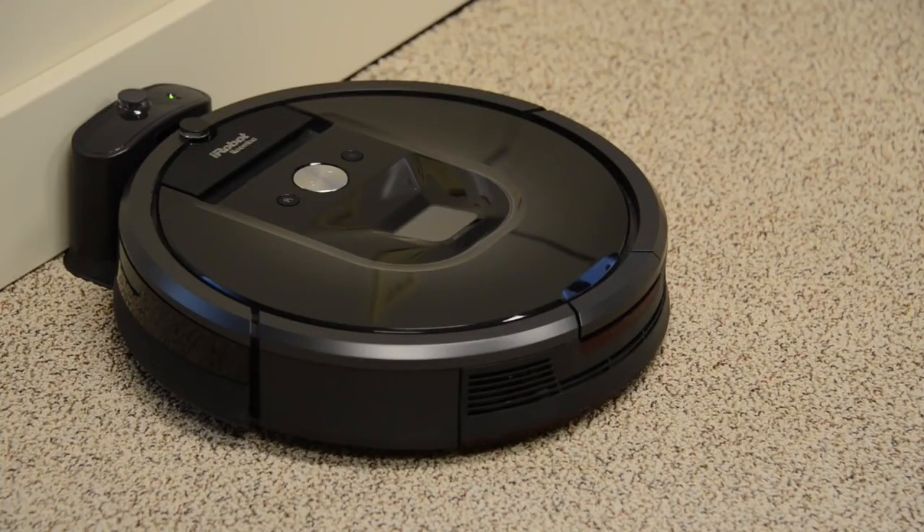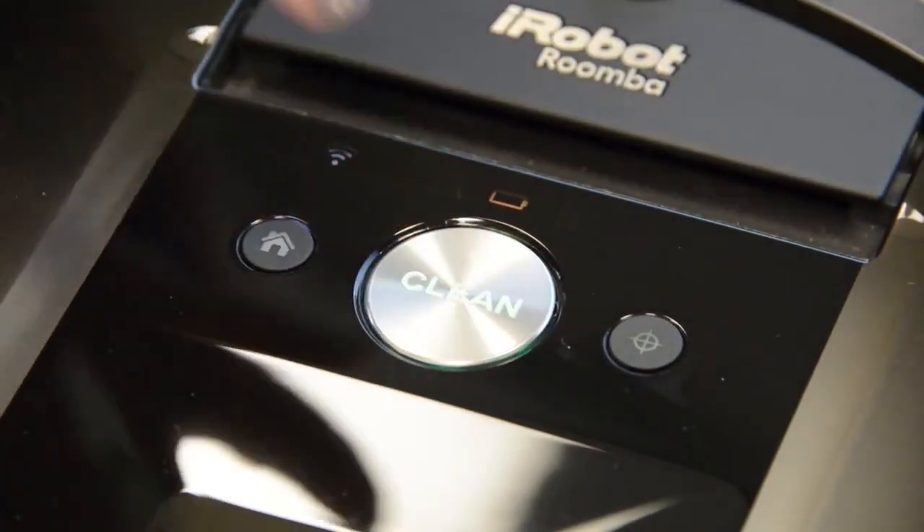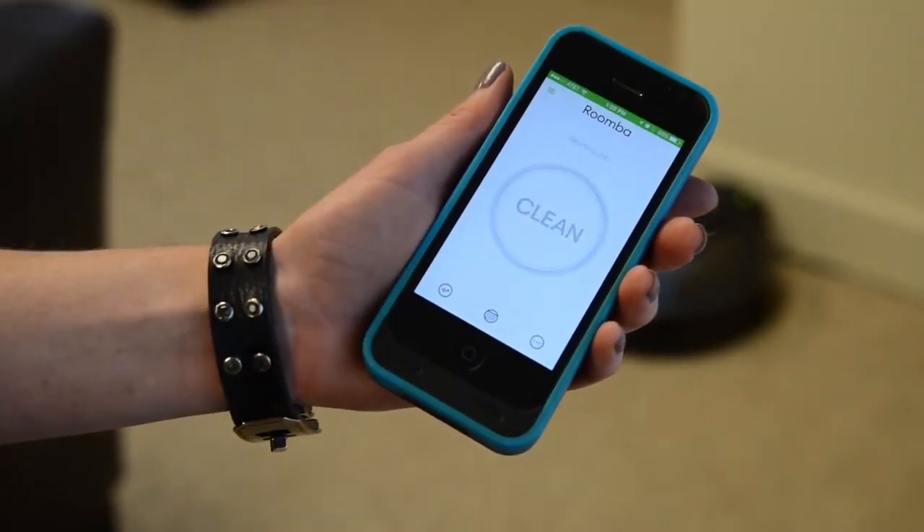But don't worry, you can also tell the Roomba to clean up again right now by pushing this clean button on top. Unfortunately, you can't use the app like a remote control and run the vacuum like a drone or RC car.